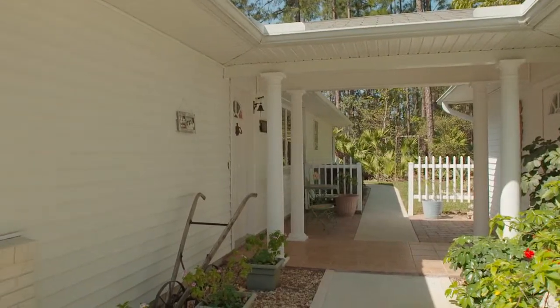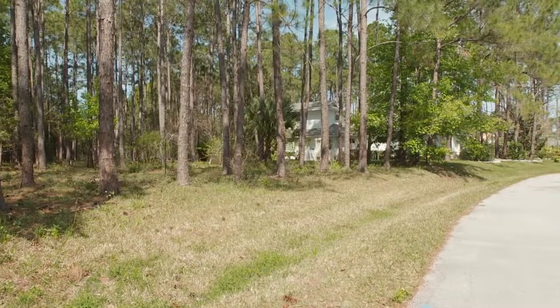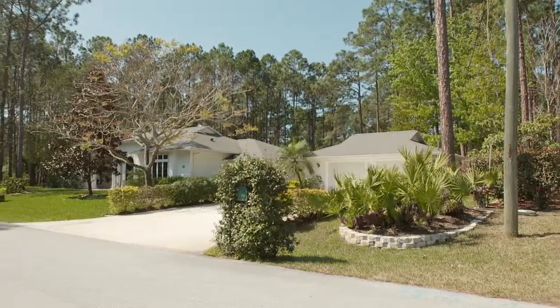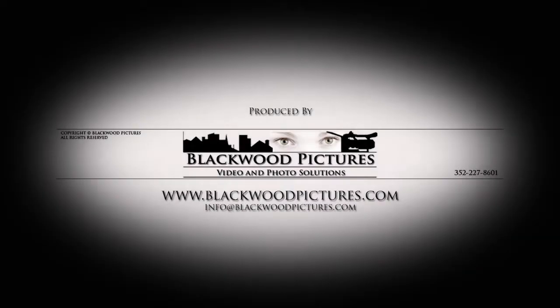As a buyer, you are also offered an opportunity to purchase a third lot on the south side of this home, creating a mini estate. Don't miss out on this treasure. Come visit and make your offer today.